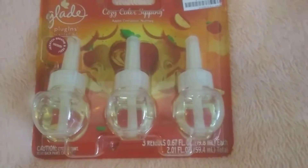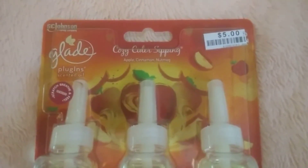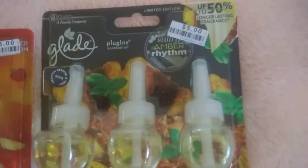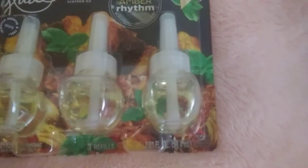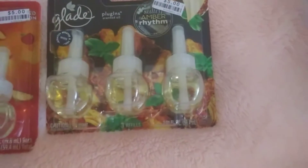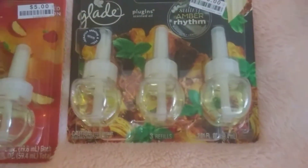Big Lots. I have here this Glade — this is the apple cinnamon nutmeg. That was $5. And I got another one that was also $5, and this one is amber. Sultry amber rhythm — black rum, leather, mint. I'm probably going to plug this one in right now because I need to plug one in.